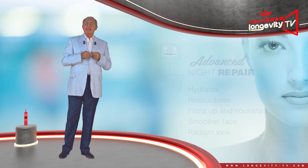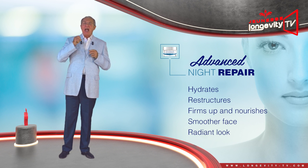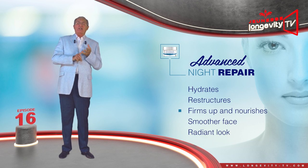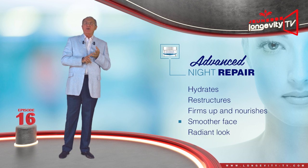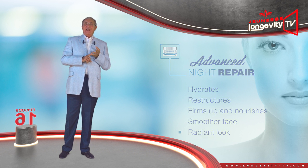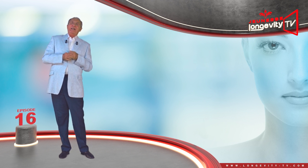Advanced Night Repair — a night cream which hydrates, restructures, firms up and nourishes the skin, to give your face a smoother and more radiant look. See you in the next episode of the Luminous Series. Goodbye.